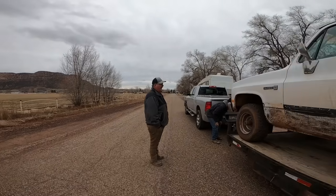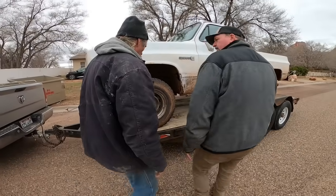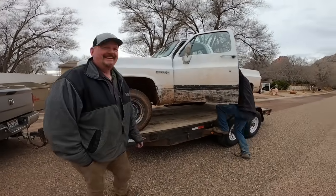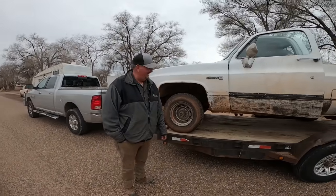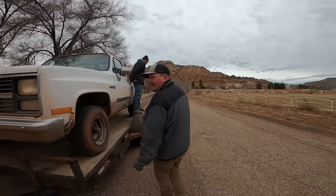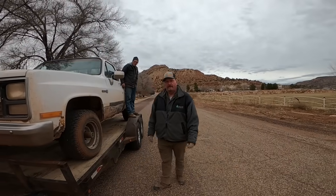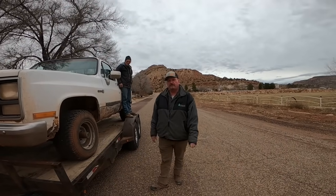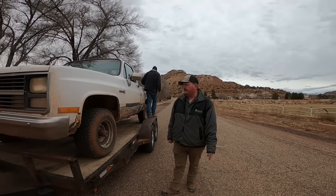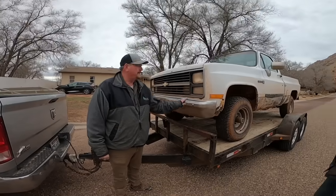Do you want straps or chains? I'll just strap her down. Let's back it up and put the hub center on that. There's no ramp so don't go all the way off. How did she run down the road? Ran great — tracks good and it's been great until whatever happened with the engine. I think this would be a good truck for a 16-year-old girl.